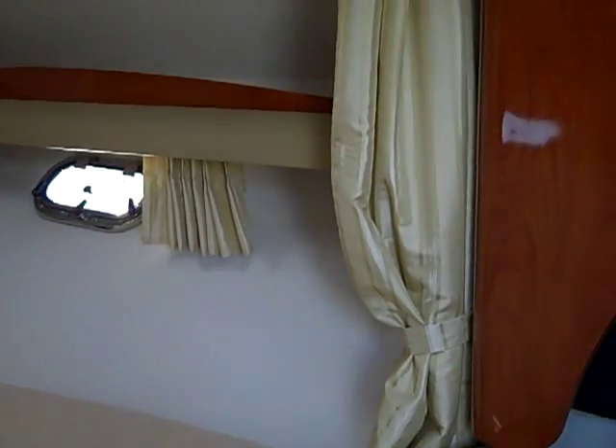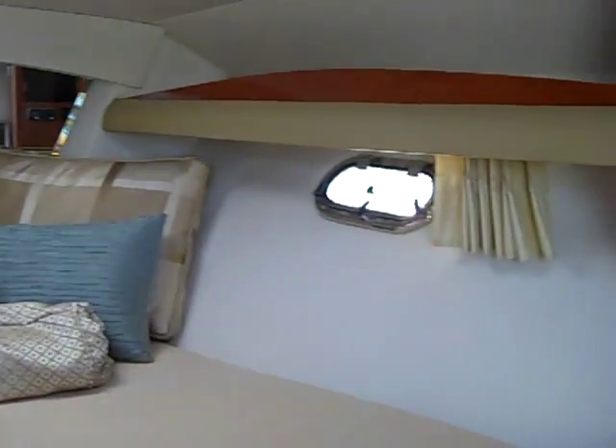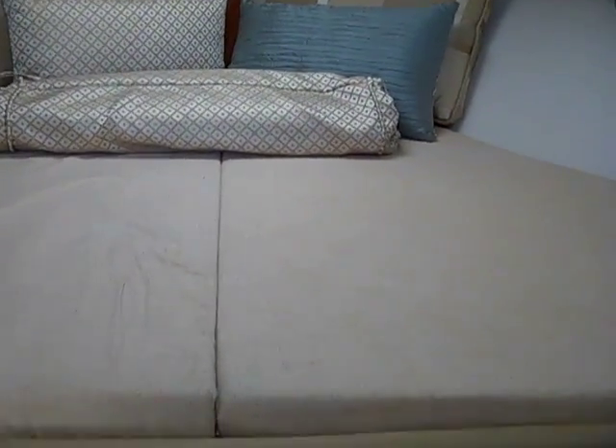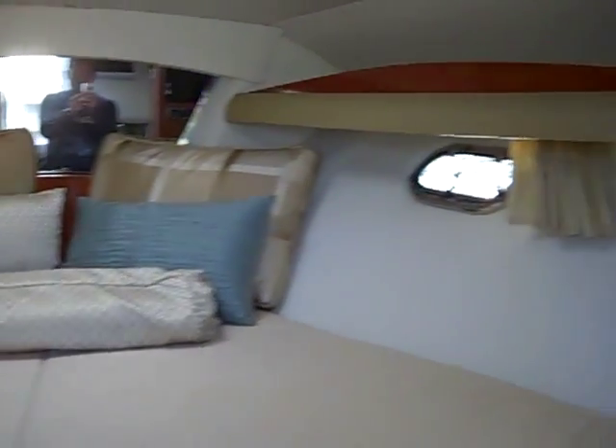This is the master V-berth. It has privacy curtains to close off and curtains for the portholes. It's very big, with storage and drawers underneath the V-berth — just a big, light, airy master berth.